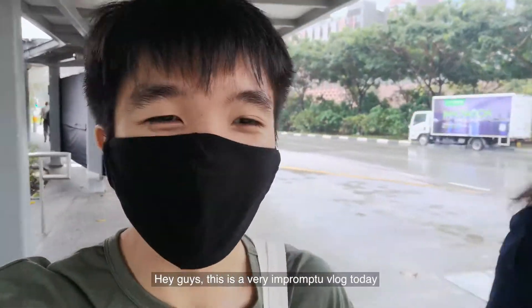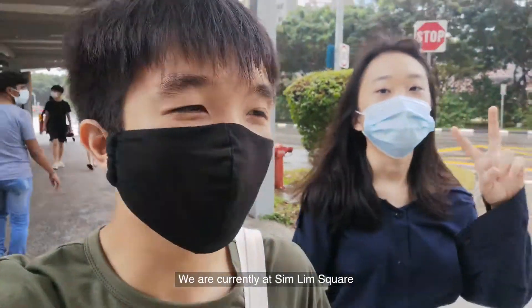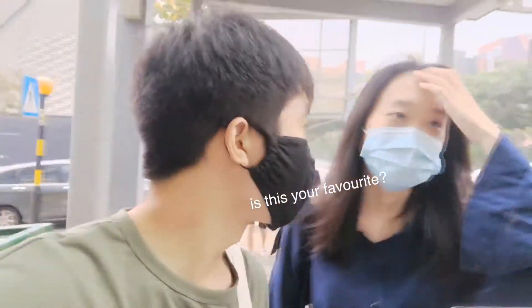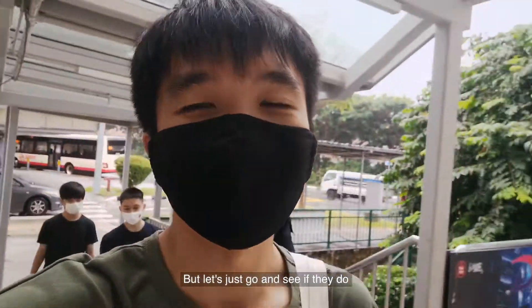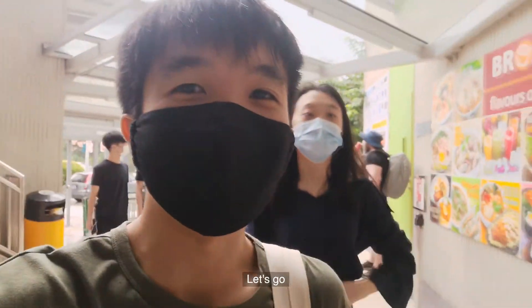Hey guys, this is a very impromptu vlog today. We are currently at Sim Lim Square. We are actually here to buy some stuff but we also gonna try my favorite salted egg chicken rice. I'm not sure if they still do it here but let's just go and see. But before that we will go and buy a SD card first. Let's go!